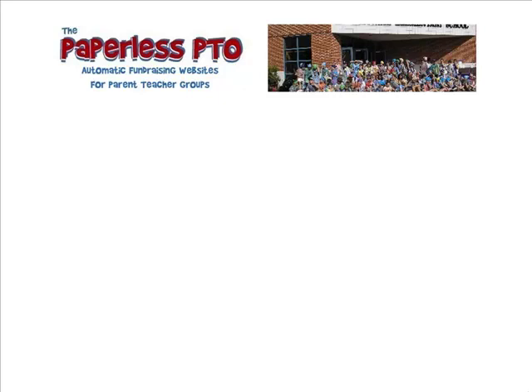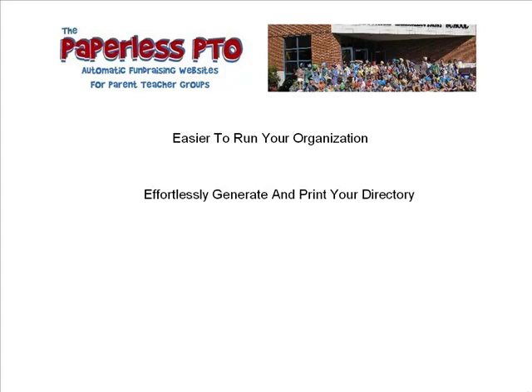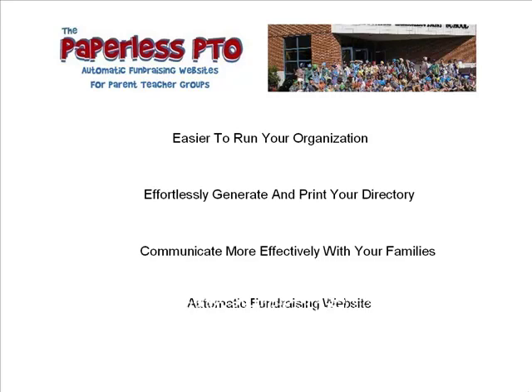Shouldn't your parent-teacher organization website make it easier to run your PTO? Shouldn't your website automatically generate and print your directory? Shouldn't this website enable you to communicate more effectively with your families? And best of all, shouldn't your PTO website automatically raise funds for your school?